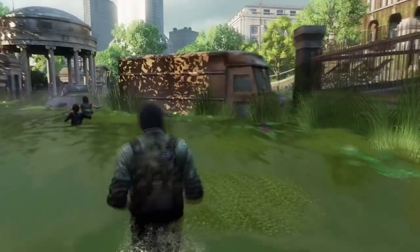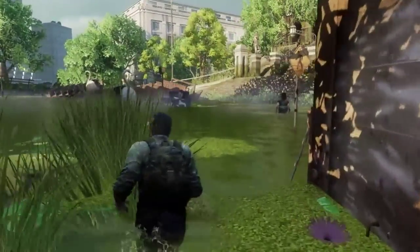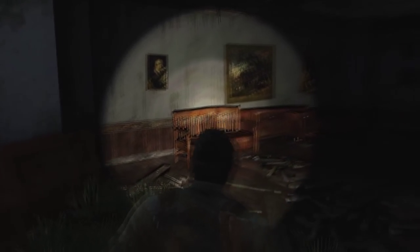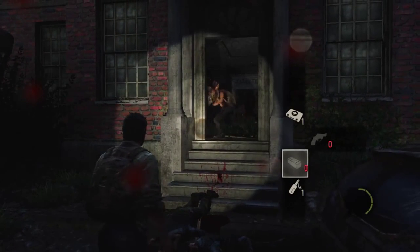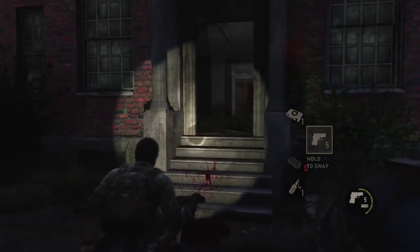The Last of Us Remastered for the PlayStation 4 runs at a rock-solid 1080p 60 frames per second. Taking place after the world is ravaged by a rapidly spreading infection from the cordyceps fungus, the game follows Joel and Ellie as they travel across the remains of the United States, trying to survive and hold onto the last remnants of humanity. The narrative is compelling and the accompanying gameplay is just as enticing. There are brutally violent moments, but the violence in The Last of Us is fitting and representative of the undertone.